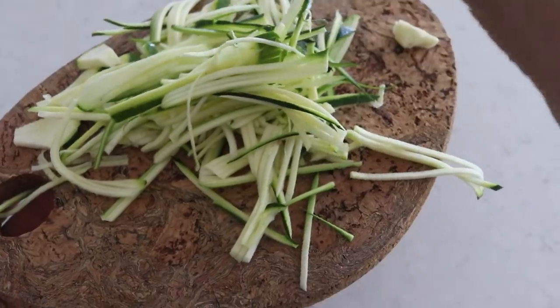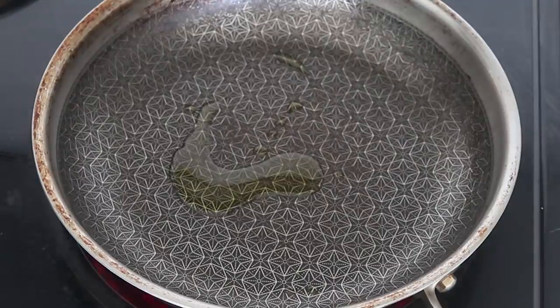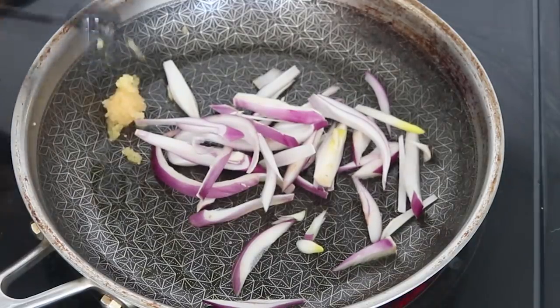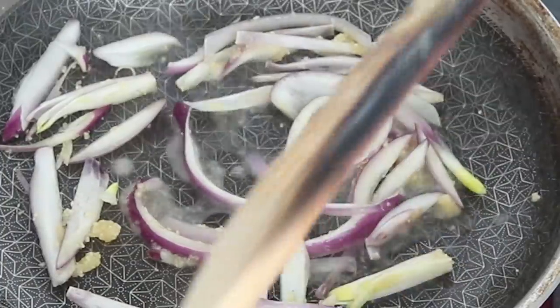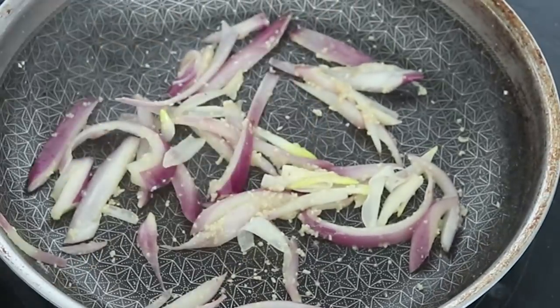We have half a zucchini spiralized into zoodles. Into our pan, we're going to use one teaspoon of avocado oil, heat that up on medium-high heat, then add in some thinly sliced red onion — I'm using a quarter of a red onion — and one teaspoon of minced garlic. Let's cook that up a little bit. If it starts to stick you can just add a little splash of water.